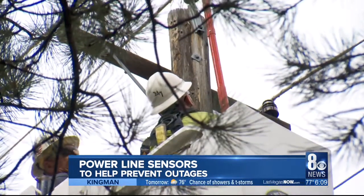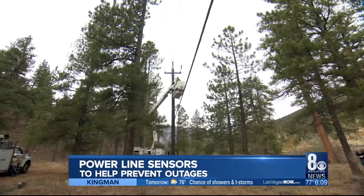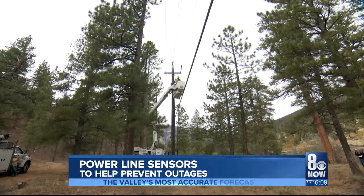According to the Department of Energy, NV Energy has some of the best reliability and fewest interruptions in the country. This should make them even better.